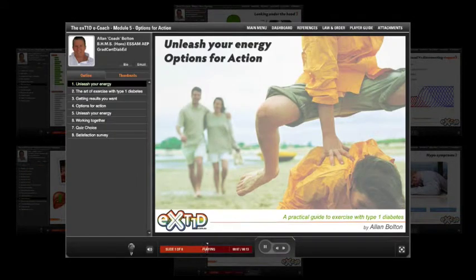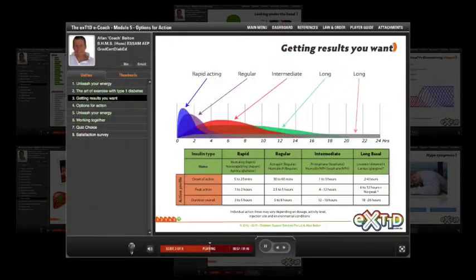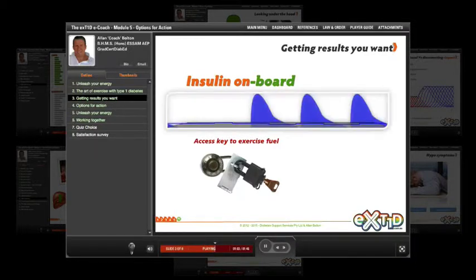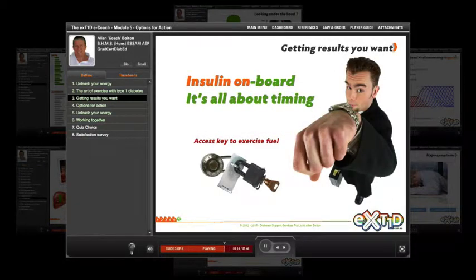Here we'll review key points to help you develop effective options for action towards achieving exercise success with Type 1 diabetes. The amount of active insulin you have on board is a primary access key to exercise fuels. Knowing the peaks, troughs, and action times of your individual insulin regime will help you predict how your blood glucose will respond during exercise. Remember, when talking optimal insulin levels for exercise, it's all about timing.